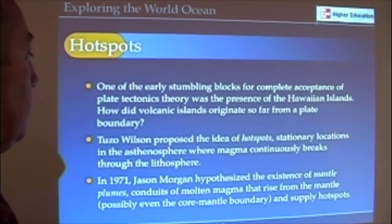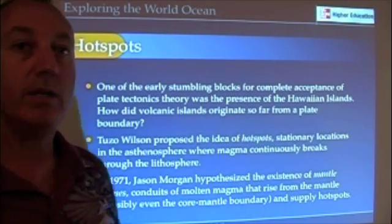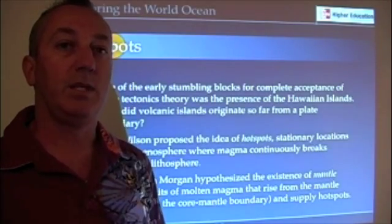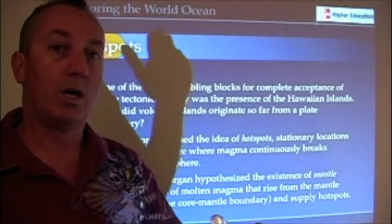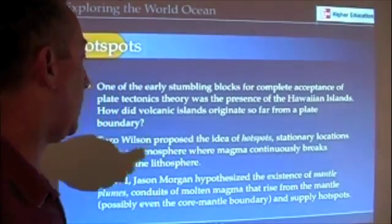Tuzo Wilson, a Canadian geophysicist, proposed the idea of hotspots — areas in the middle of a plate that just for whatever reason tend to be really hot. And as the plates glide over those hotspots, magma comes up and creates volcanic islands.